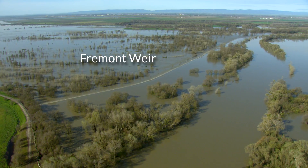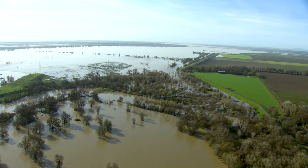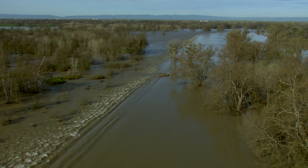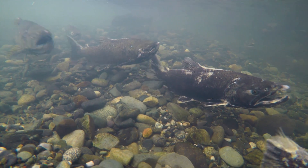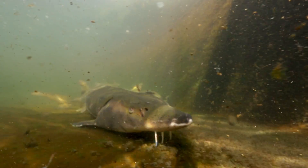The Yolo Bypass is not only a prominent element of the Sacramento area flood control system, it's an important fish migration corridor. The Fremont Weir allows for high flows from the Sacramento River onto the bypass, which occurs in about one out of two or three years. When water spills over the Fremont Weir, adult salmon, steelhead, and sturgeon on their way upstream are often attracted into the Yolo Bypass.